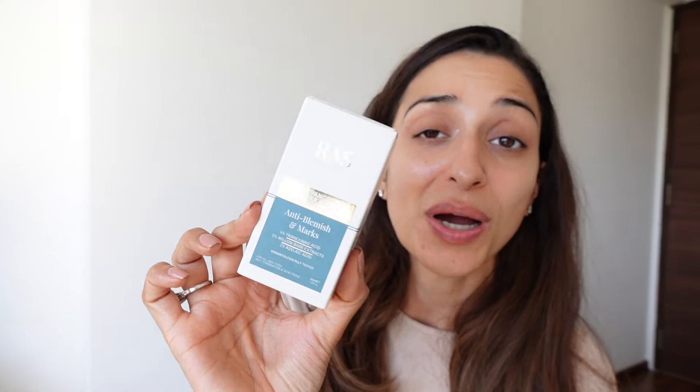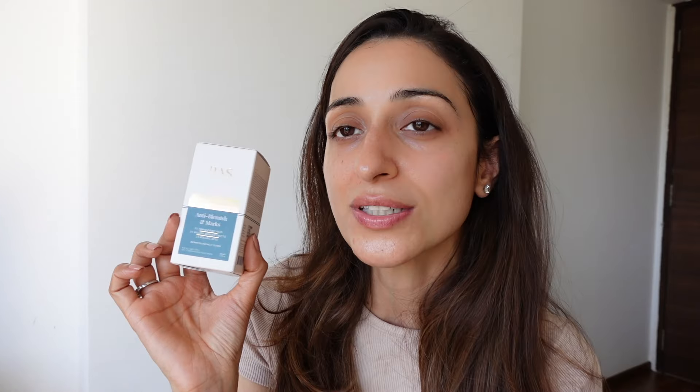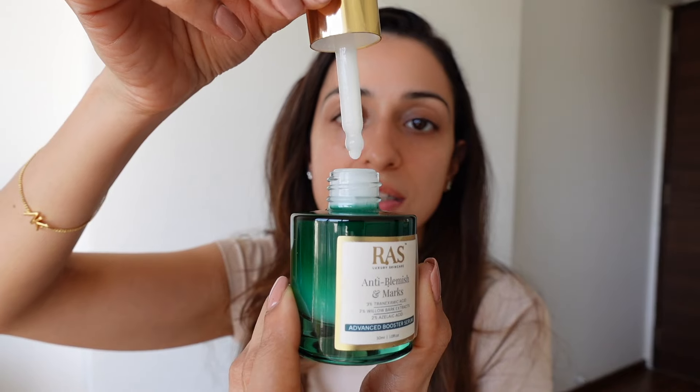Moving on to the Anti-Blemish and Marks Serum — a lot of us have marks and blemishes, so if you have acne marks or blemishes, this is the serum for you. I like how RAS has named their serums after concerns rather than just ingredients like 'niacinamide serum' or 'vitamin C serum.' This makes it very easy for anyone to identify their key concern and pick the right serum. I have really porous skin with whiteheads and blackheads, so something like this really helps in minimizing pores.